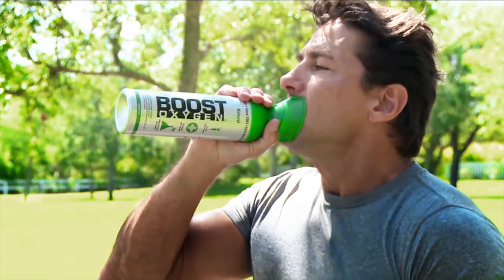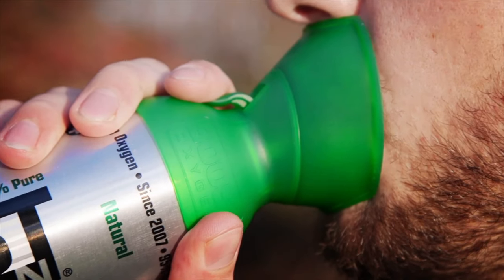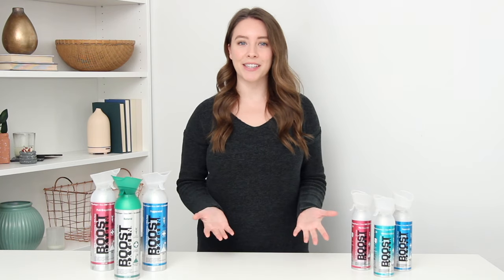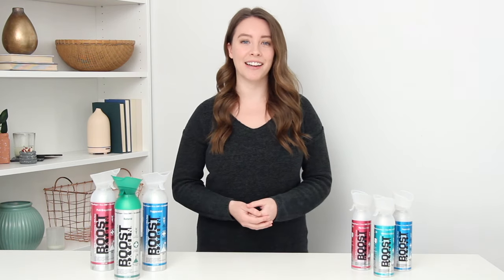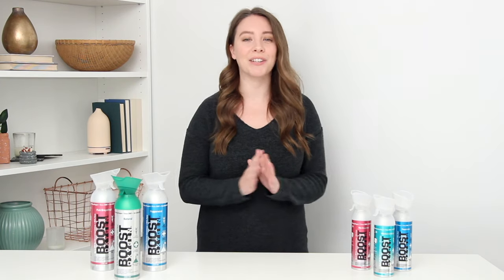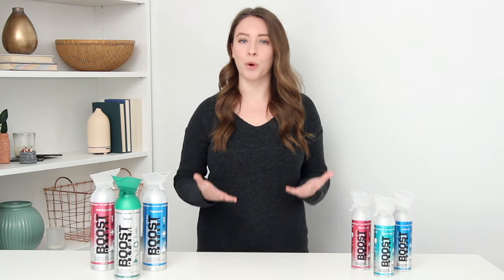It is portable and convenient and comes in an aluminum canister which is completely recyclable. Did you know that the air that you normally breathe only has 21% oxygen? The rest is 78% nitrogen. But your body needs oxygen for energy, which is why Boost Oxygen is so great — it provides nearly five times the amount of oxygen you normally breathe in the air.